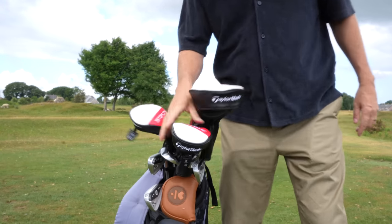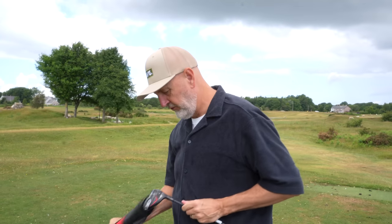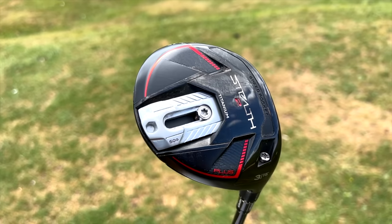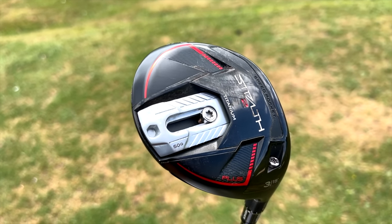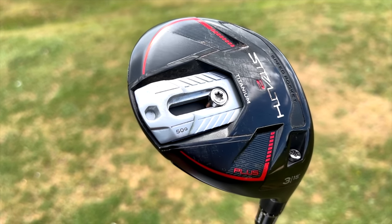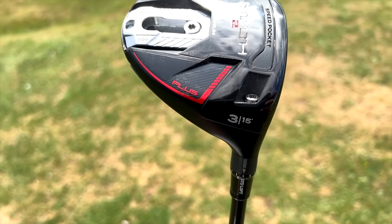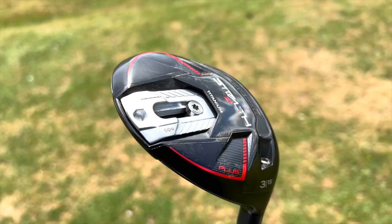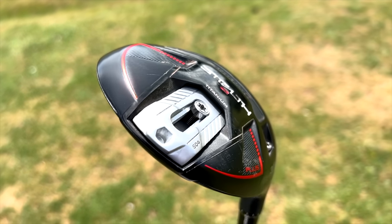In 2023, Stealth 2 launched the Stealth Plus fairway wood. A key thing about that was it was released in two different formats — a 3 wood and a 5 wood — both with an adjustable hosel. But the key feature was this weight: 60 grams of adjustable weight, which is a significant amount of mass. You're able to shift that weight forward for the lowest spinning option, or take it all the way back for help with forgiveness and launch.